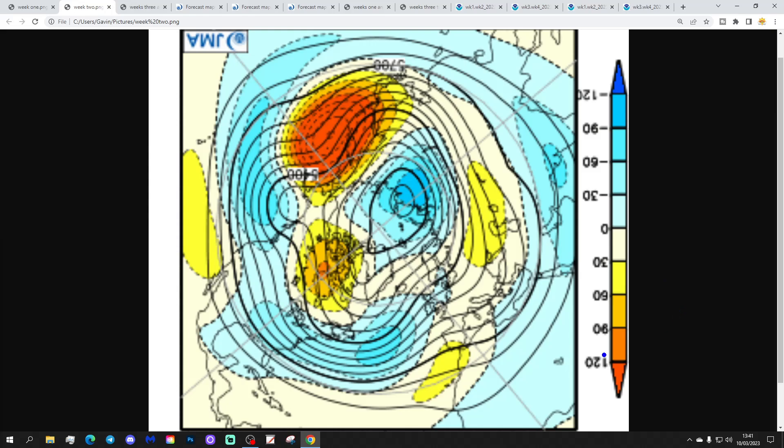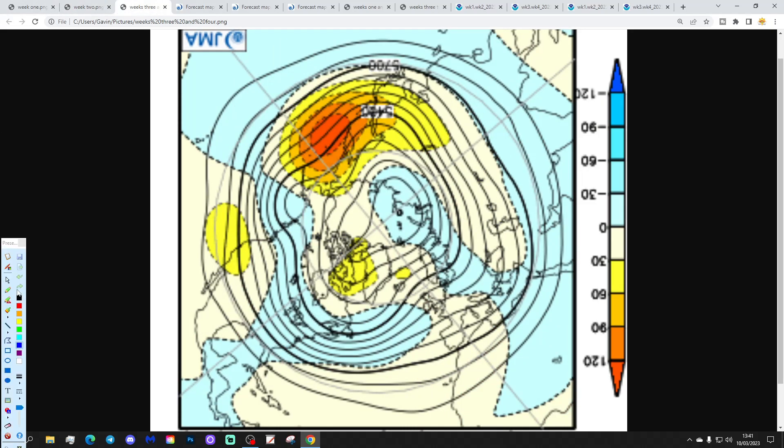Week two will be the 17th to 24th of March, still looking unsettled with plenty of low pressure in from the Atlantic — another unsettled week to come. We're starting to see high pressure over into Canada now, which probably brings cold air down into North America, but I think a little bit more Atlantic-based with the air mass.